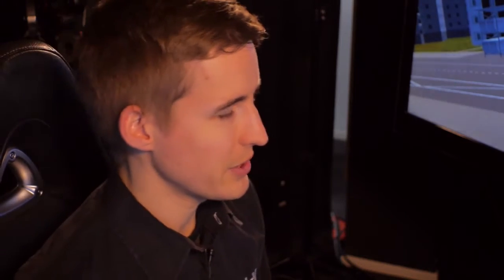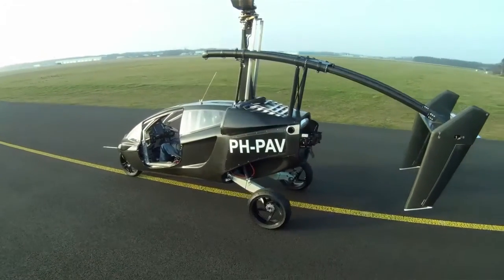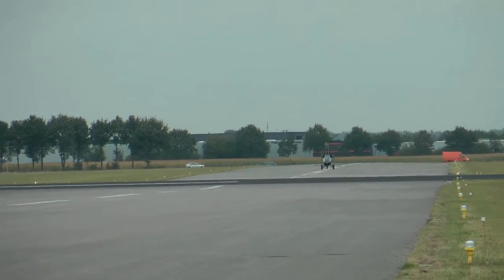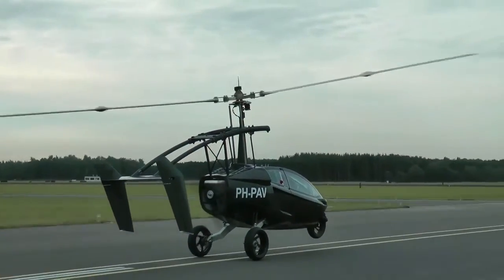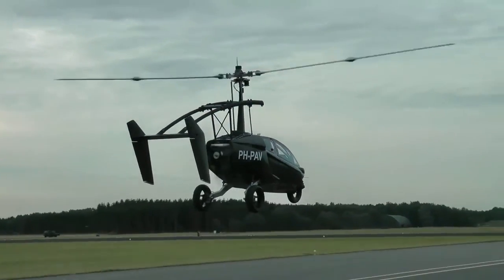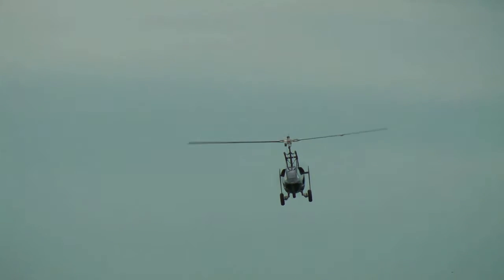The PEL-V flies using the gyroplane or gyrocopter principle. This means that the rotor on top is not powered by the engine, but by the wind instead. The wind comes from underneath through the rotor, creating a forward lift vector on the rotor blades. This forward pointing lift on the blades keeps them spinning and keeps the rotor turning at all times during flight. You never have to look at your rotor RPM because it will be self-stabilizing.